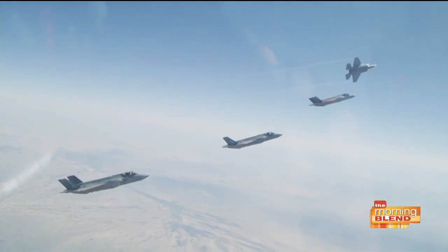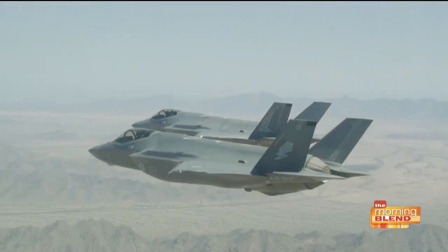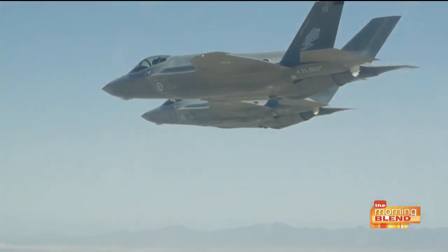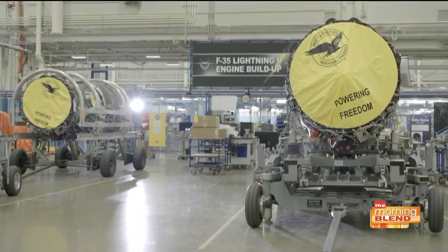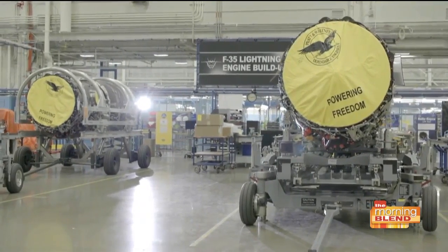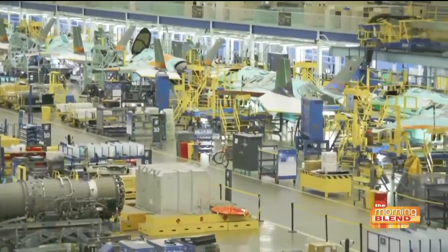Let's talk about local companies contributing to this, because not only is it helping our national security, but obviously there's huge economic impact locally. Arizona plays a huge part in the F-35 program. There are over 8,400 jobs in Arizona alone that are directly and indirectly tied to the F-35, with an economic impact of nearly $940 million. Just up the road, Luke Air Force Base is the home of what will be the very largest F-35 wing in the world, with 144 airplanes eventually when fully populated.